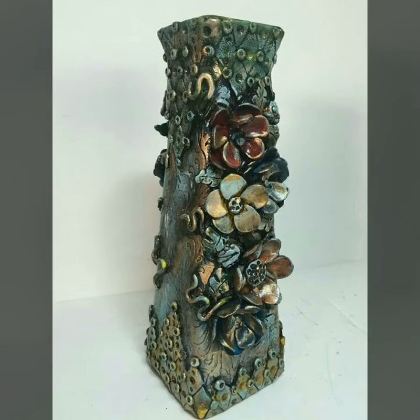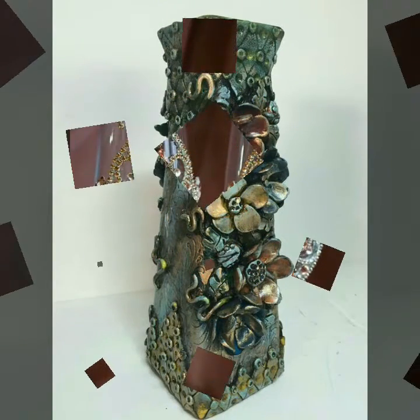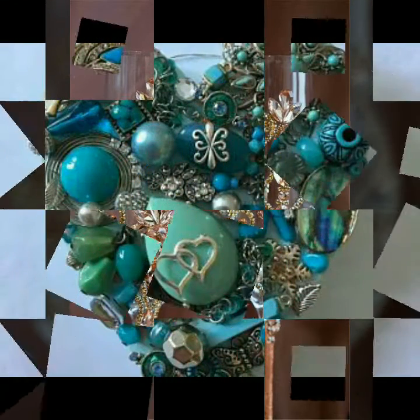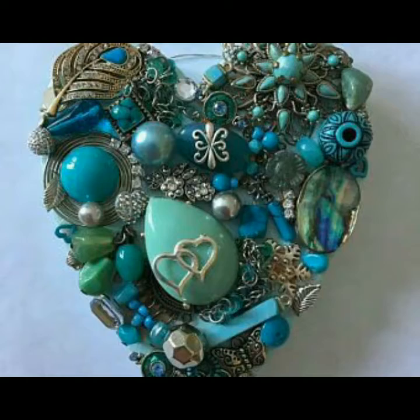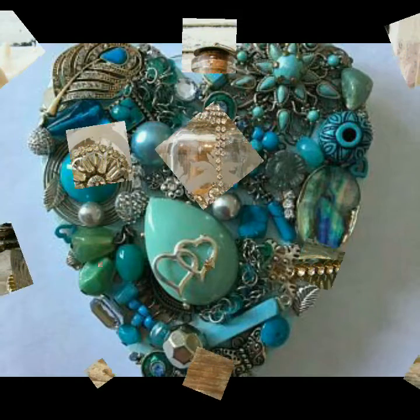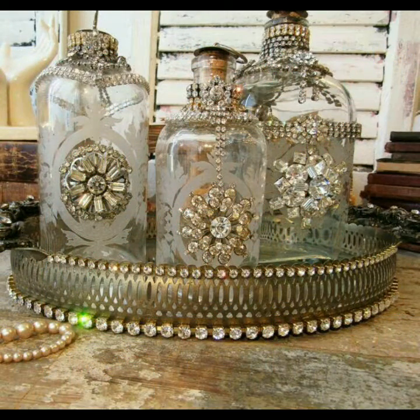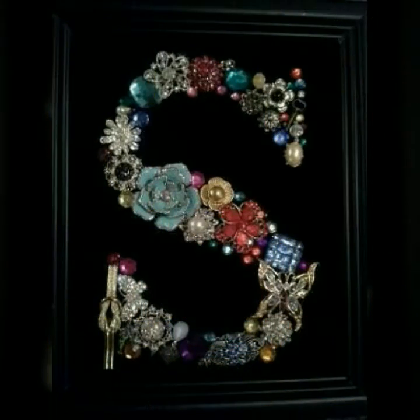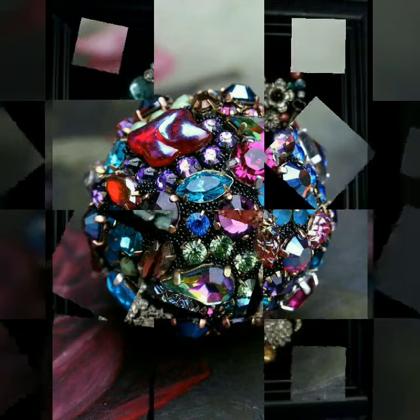Is liye friends, main aapke liye bhoat hi amazing ideas lye kar aayi hoon ke apni old jewelry ko kis tarh beautiful and useful bana sakte hai, ya bhoat hi outstanding decorations kar sakte hai. Jis liye main aapke liye bhoat hi amazing decor ideas layi hoon — ke apni old jewelry se bhoat beautiful frame decor kar sakte hai, ya pre-decoration mein use kar sakte hai, bhoat beautiful bottles jo useless hoti hain unko aap bhoat zahe fancy or beautiful dina sakte hai.